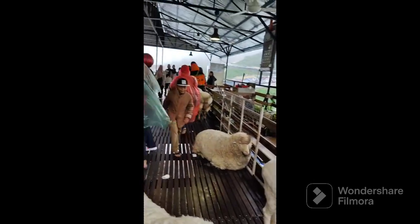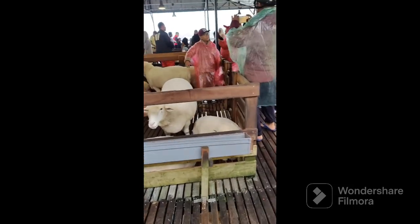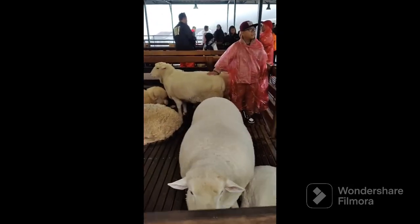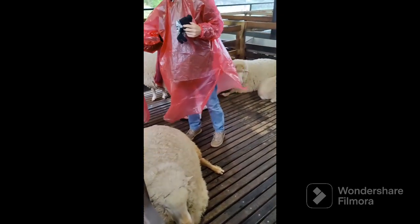Look at these cute and fluffy sheep — they reminded me of a rhyme from my childhood: "Baa baa, black sheep, have you any wool?" Not only the fluffy sheep, even a few shaved sheep were also available here. Looks like they recently got shaved.